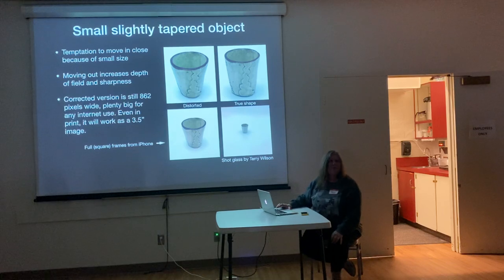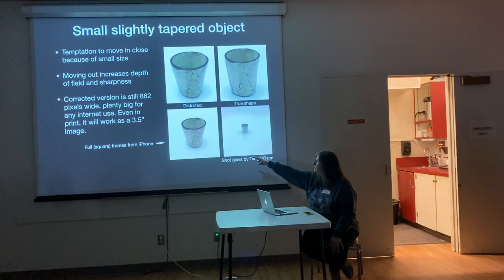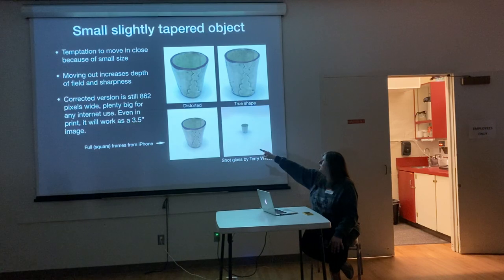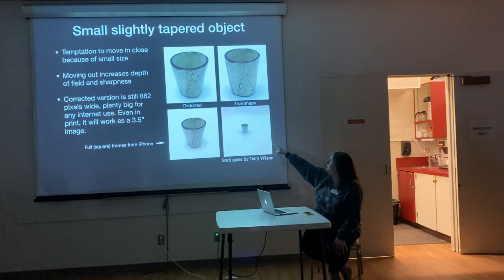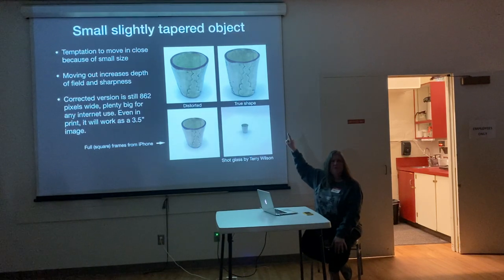When you have a small, somewhat vertical piece — if it's rounded, it's not going to make much difference. I shoot my jewelry up close and it all looks believable. But if you have something tapered or vertical with some kind of regularity, like a cylinder, the distortion is pretty obvious. This is what the viewfinder saw in both cases: when I moved in close and took it, it looks like a really flared cup. So for this one, I backed up and it's a truer representation of what it looks like.